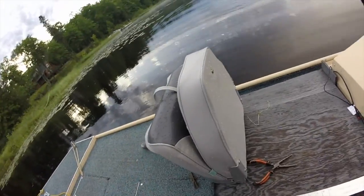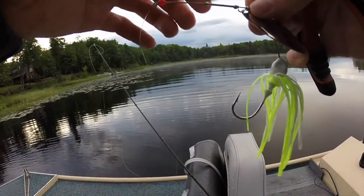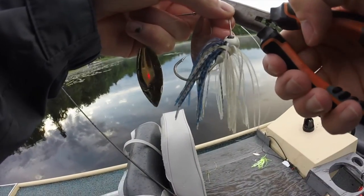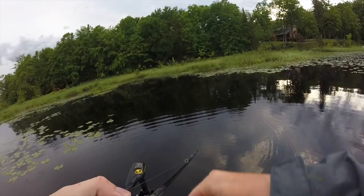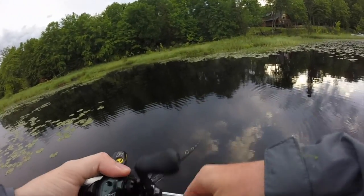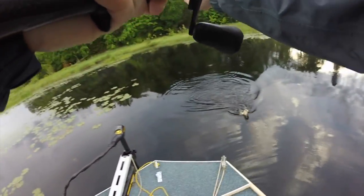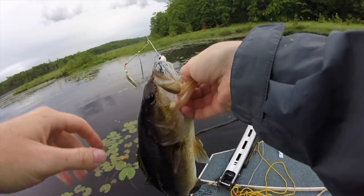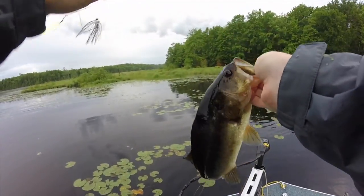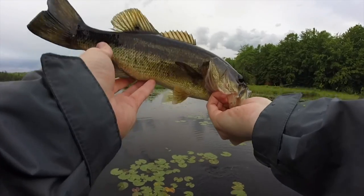Luckily I did bring one extra spinnerbait with me — a little bit of a different color. This split ring was just busted to crap. Let's see how this one does — it's got a little smaller skirt, kind of a finesse version. I think the blades are the same size and the head weight is the same — this one might be a 3/8 though; I think the other one is a half ounce. First cast and it just crushed it — a nice like 14-incher. This water is that tannic color but still pretty clear, so this color spinnerbait is probably a lot better for the bass; the pike you know like that gaudy chartreuse.